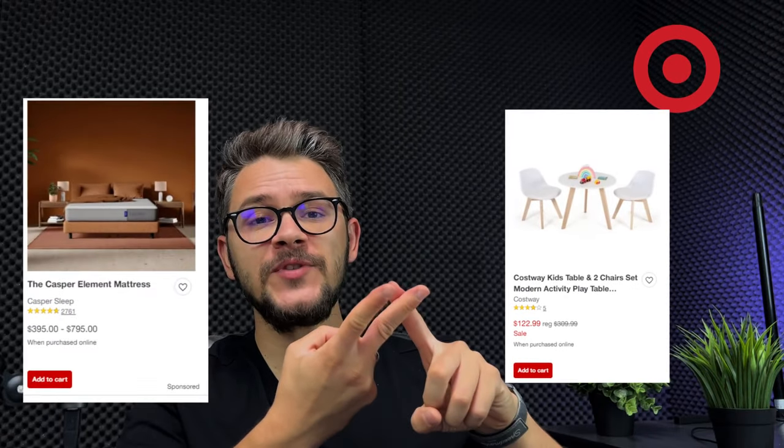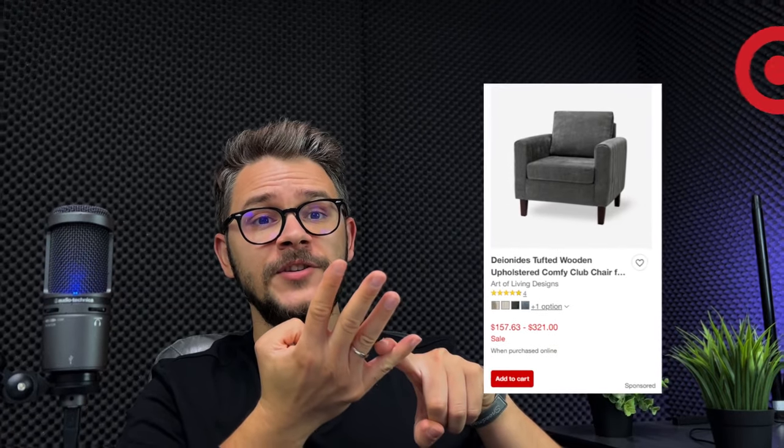At number eleven, we have Target. Target is a great choice for a furniture dropshipping supplier because of their wide variety of products. They have multiple warehouses and distribution centers, very high-quality products, two-day shipping on any order over $35, and a Target Red Card Club membership that gives you discounts on every purchase. They also have a great return policy. Recommended categories: kids' furniture, mattresses, gaming furniture, and living room furniture.